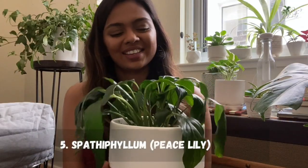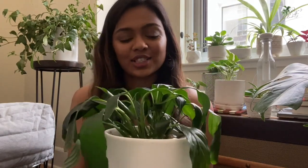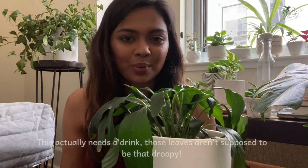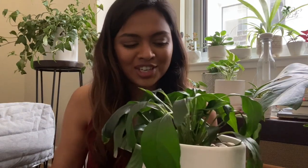The fifth plant is the peace lily — a really gorgeous plant that will flower for you if you give it the right conditions. It produces a pretty white flower that stands up tall. As far as care is concerned, it's very easy. It does prefer moist soil, so if you're an over-waterer this might actually work well for you. But it can also survive short periods without water. It can do okay in low-light conditions but does really well in bright indirect light.